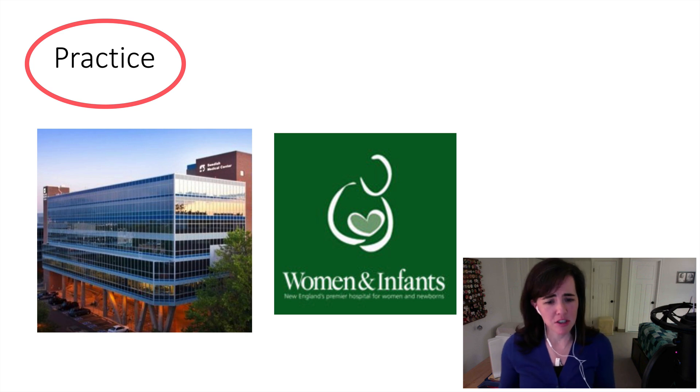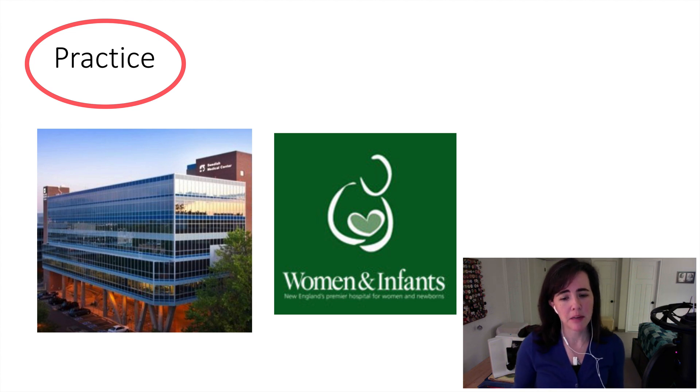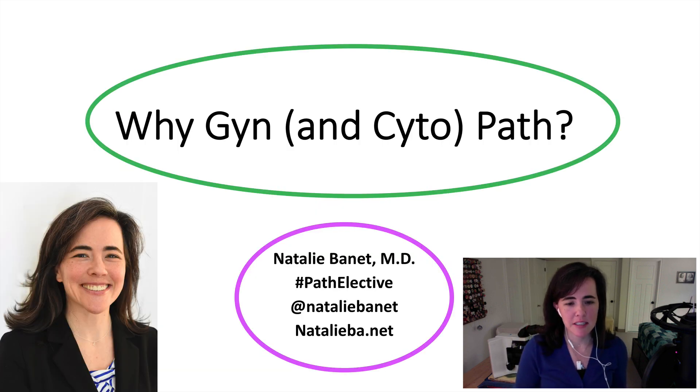Eventually I missed academics and teaching, so now I'm back in academic practice at Women and Infants Hospital in Providence, Rhode Island. It is a very subspecialized practice model where I do breast and GYN pathology and cytopathology — mostly GYN cytopathology. It's very different from my former job, and it's an excellent fit for me because I'm back to teaching not only residents but also fellows and now everyone who watches these videos. I hope that gives you a good idea of why I chose pathology and GYN pathology. If you have any questions, please reach out to me at my Twitter handle or my website. Thank you.